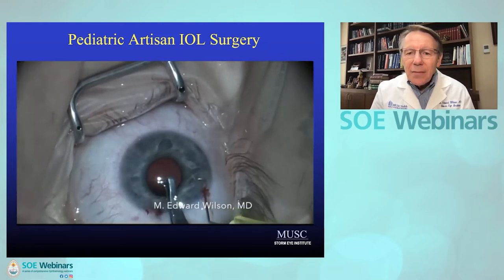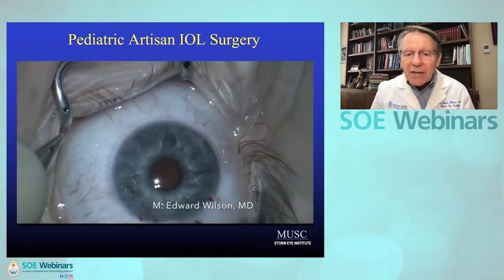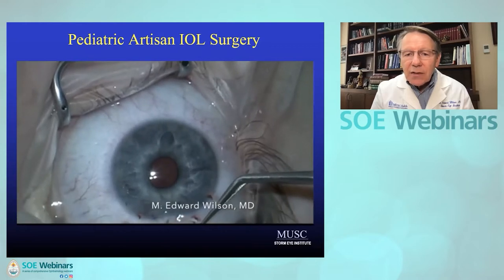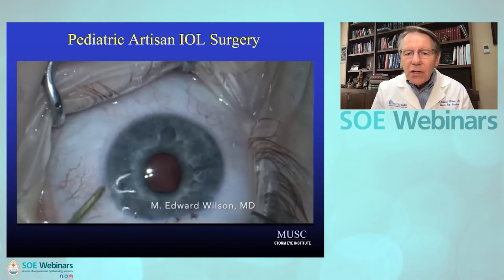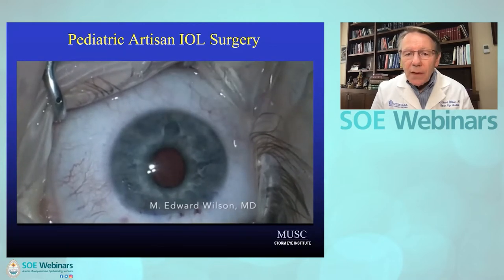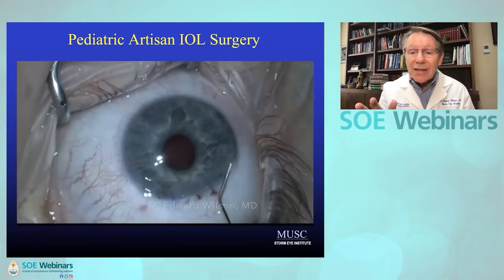For these cases, my best option is to use the Artisan aphakia intraocular lens. We have more limited access to these than in Europe — we have to do it through a compassionate use clinical trial protocol — but I have now done 93 of these. Many of our cases now have five years or more follow-up and they're doing quite well. We are not allowed by the FDA protocol to enclavate the lens on the posterior side of the iris, so I can only attach it on the anterior surface. We have to follow the protocol or we don't get access to the lens.